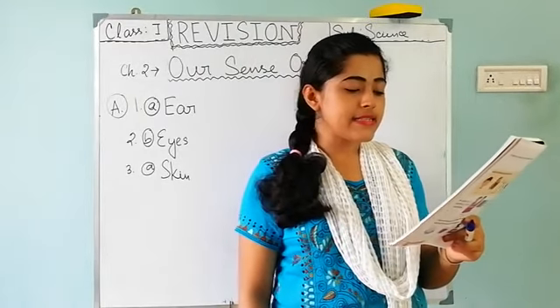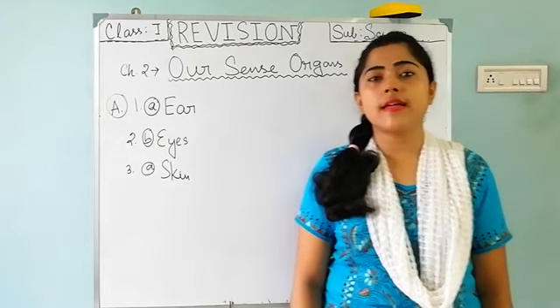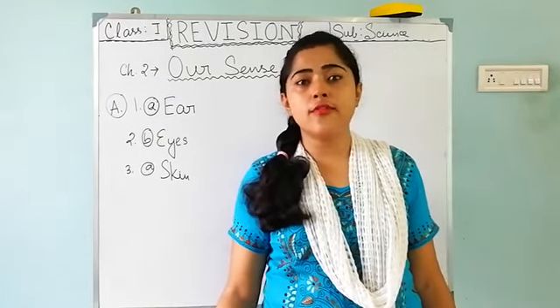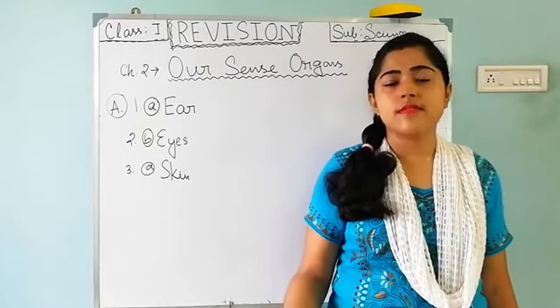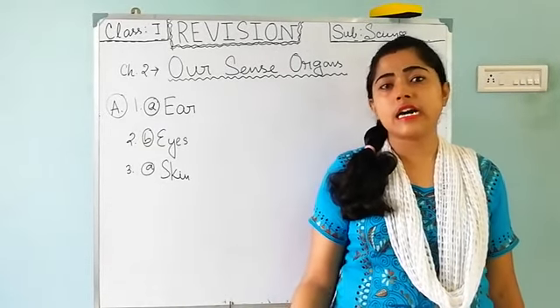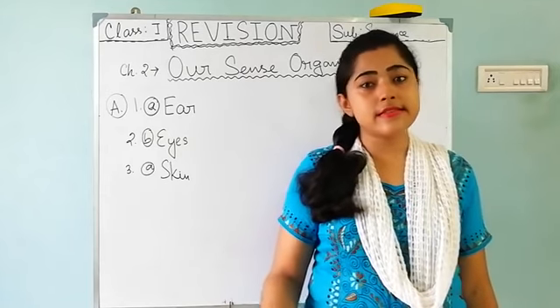Next, Question 2: Which sense organ tells us that the text is brown? We know that things are colorful — which things are brown, red, or any type of color — we can see this color.